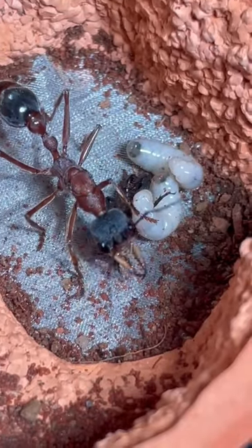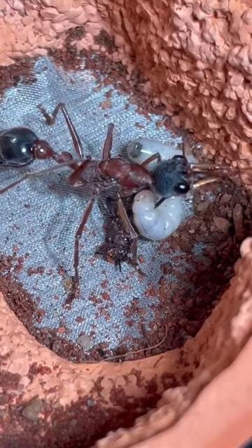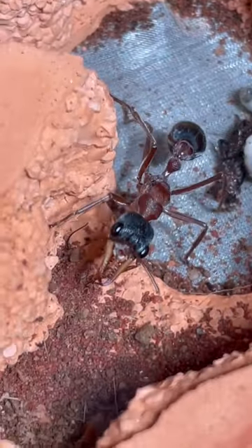It doesn't take long before the cricket is home to the nest and over to the larvae. The hungry larvae then eat the cricket to get protein. Now the cricket is technically still alive at this point — it's just paralyzed. But this really shows the brutal life of nature within the bull ant colony.